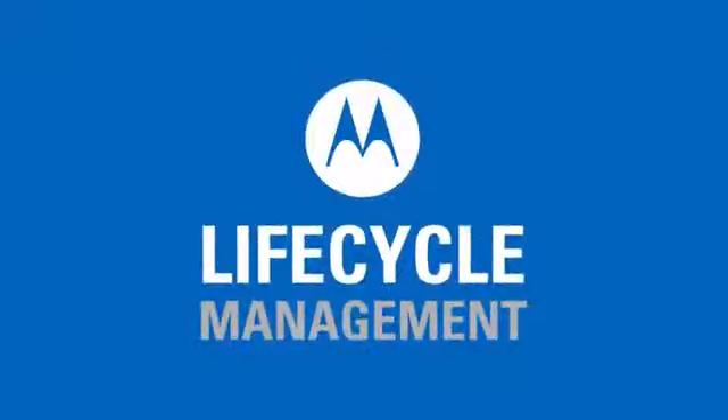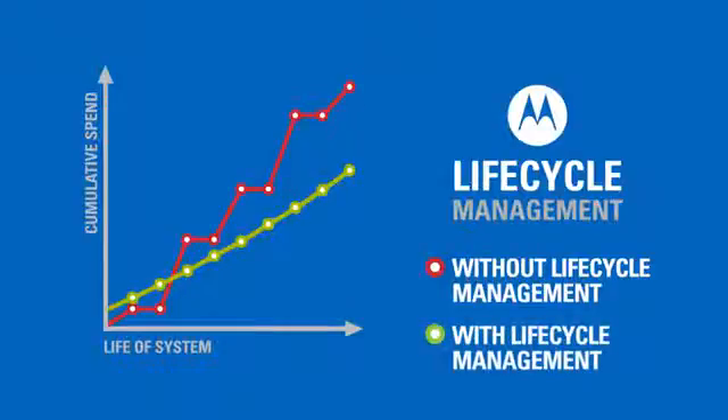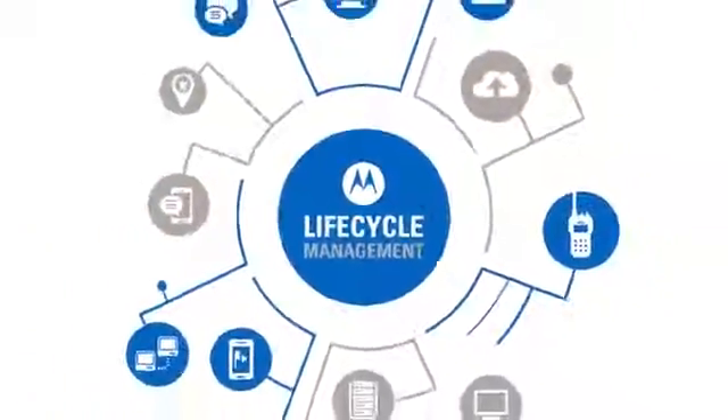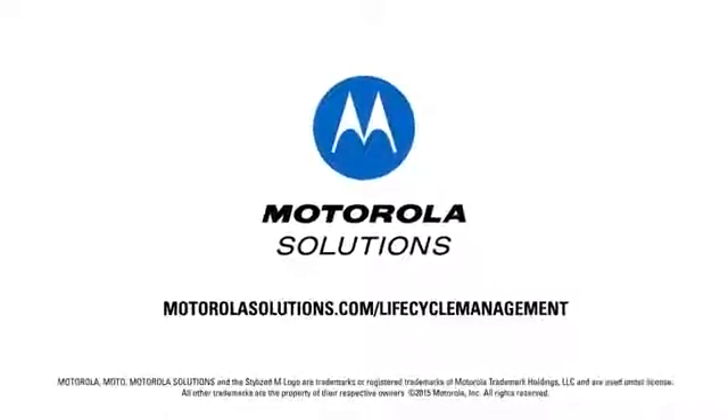Motorola Lifecycle Management is designed to provide your organization with the most comprehensive and cost-effective security, software, and hardware support throughout the life cycle of your systems. We work closely with you to plan the right program to meet your financial and operational needs, so you are ready to face the challenges of tomorrow.